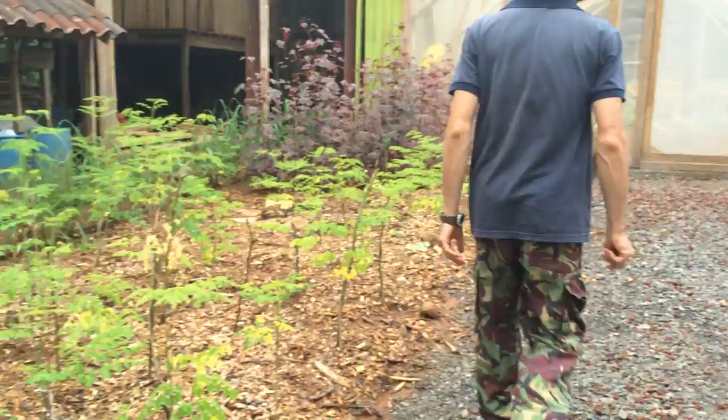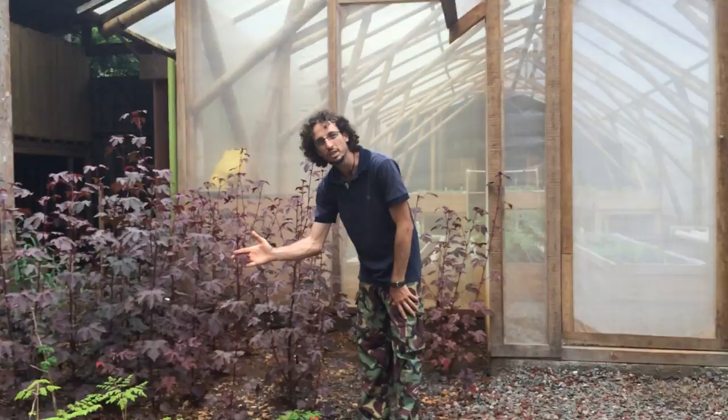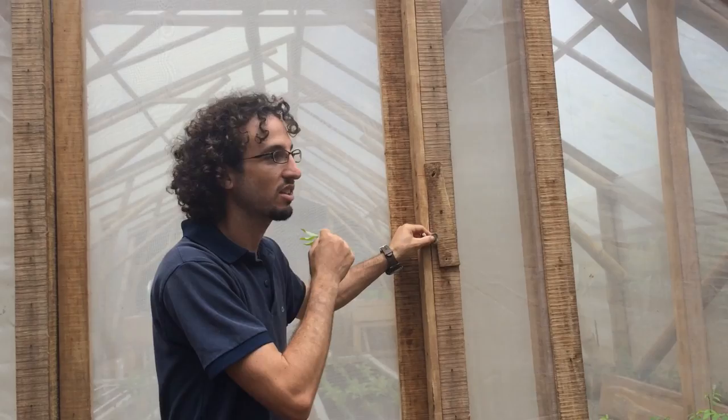Very easy to grow. Right here we have Cranberry hibiscus, a tropical plant — very easy to grow, very delicious, very high in nutrients, very rich with iron and calcium. Here we have another one of the most important plants: Takuk. Tastes like peanuts and very nutrient dense.